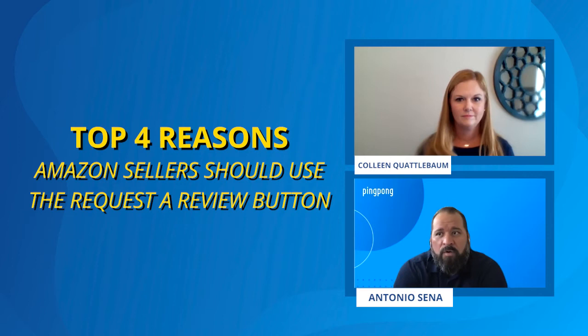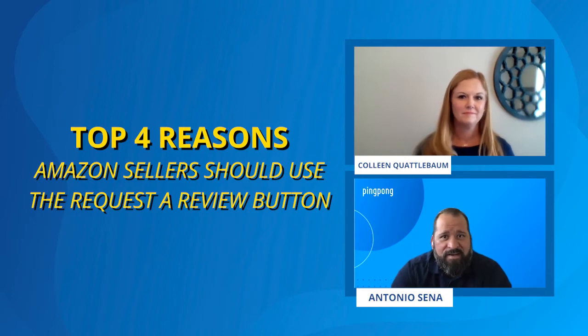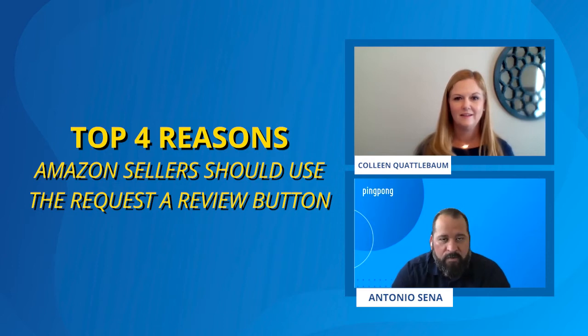We have Colleen Quattlebaum from EcomEngine with us. Colleen leads the marketing team at EcomEngine, and she has about 10 years of experience in the e-commerce industry. She analyzes marketing trends, strategizes improvements for EcomEngine's tools, and brings those insights and values to Amazon merchants. She's our guest, and my name is Antonio Sena. I'm a sales manager here at Ping Pong Payments. I'll leave the floor to Colleen to get going.